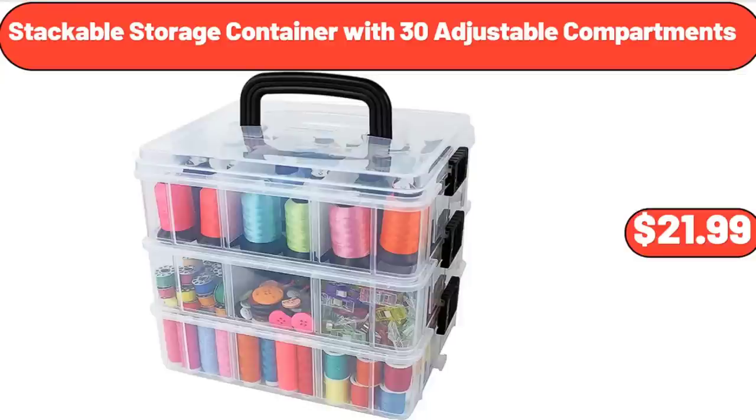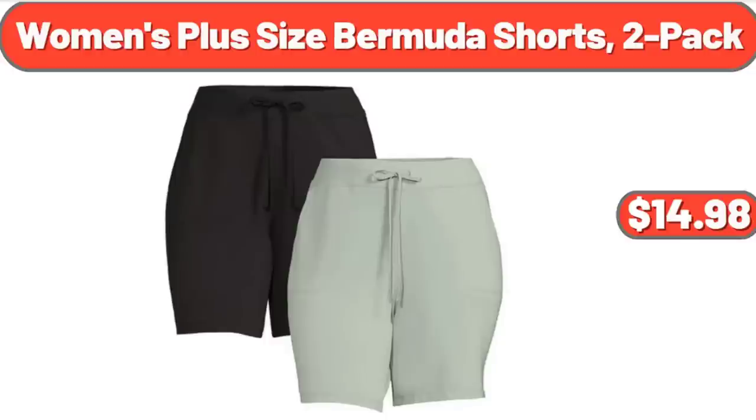Stackable Storage Container with 30 Adjustable Compartments, $21.99. Women's Plus Size Bermuda Shorts, 2-Pack, $14.98.